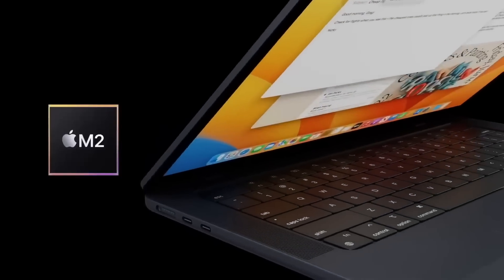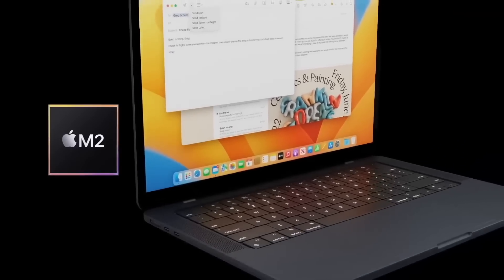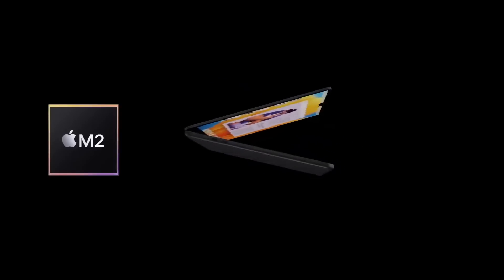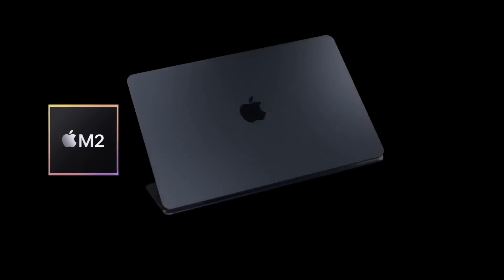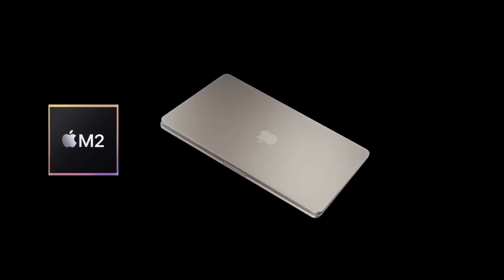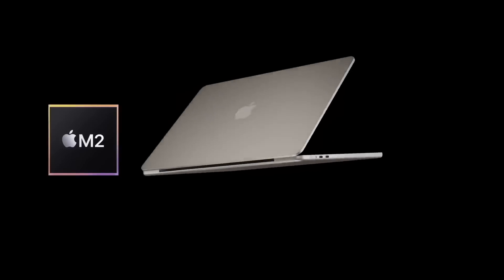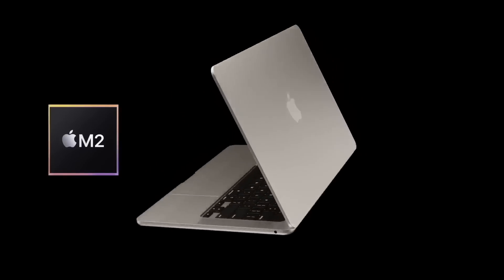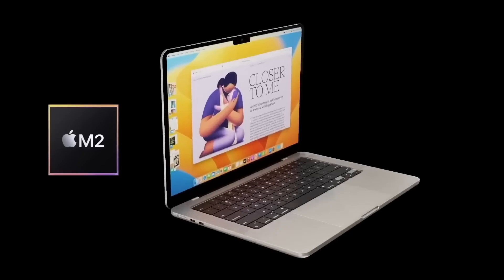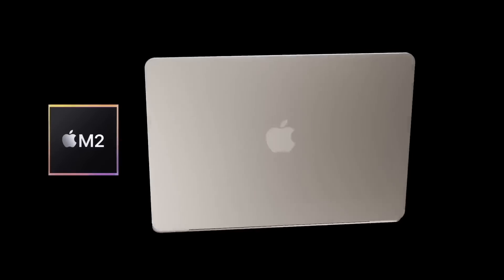My personal wish for this MacBook is regarding colors — I'm hoping Apple continues to roll out the Midnight Black color from the M2 MacBook Air to other MacBooks. I'd love the ability to buy a MacBook Air Max in Midnight, Silver, Gold, or Space Gray. Let me know your thoughts in the comments — do you agree, and what are your wishes for the larger MacBook coming in 2023?